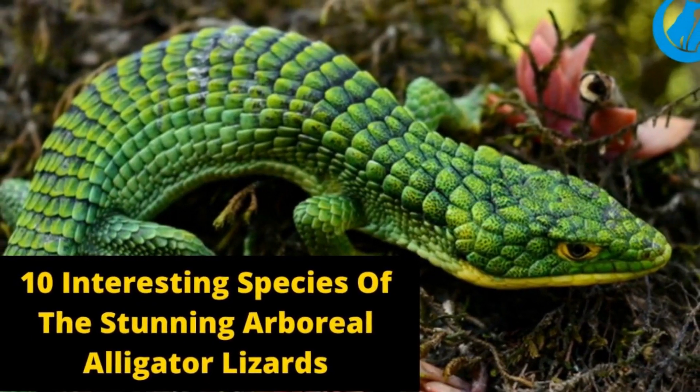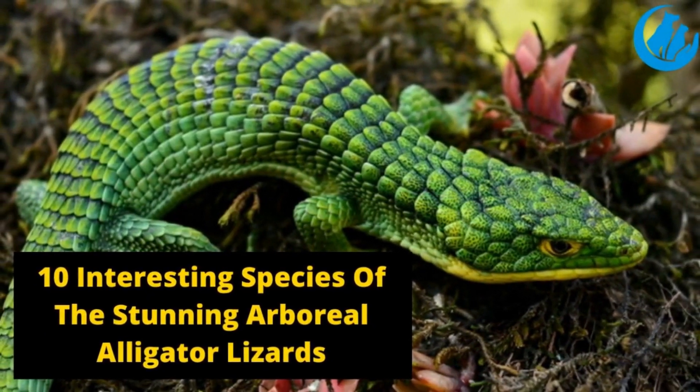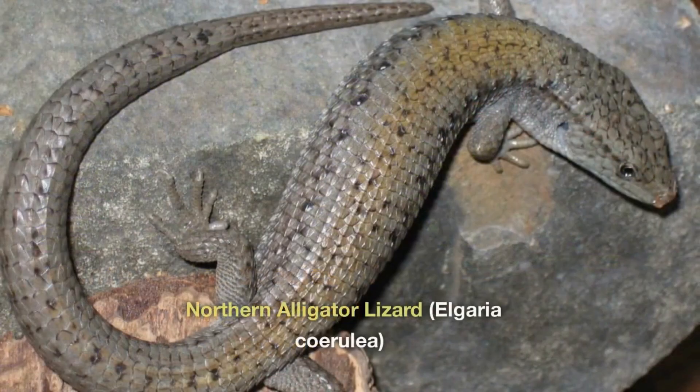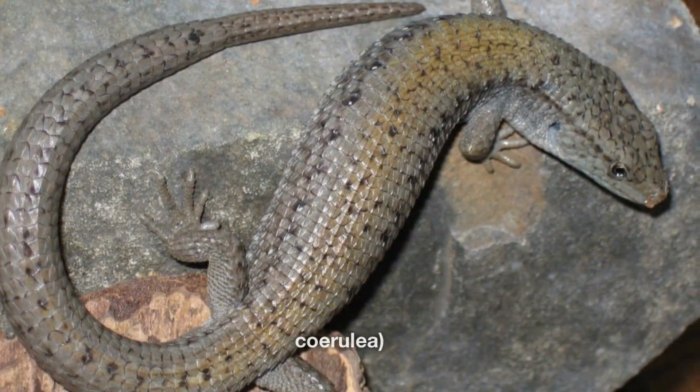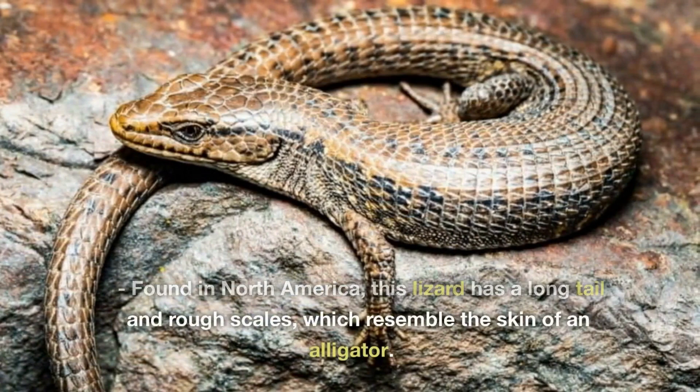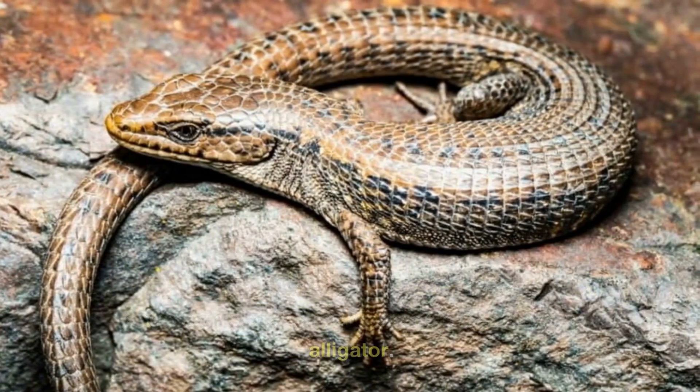10 Interesting Species of the Stunning Alligator Lizard. Northern Alligator Lizard, Elgaria coerulea. Found in North America, this lizard has a long tail and rough scales which resemble the skin of an alligator.